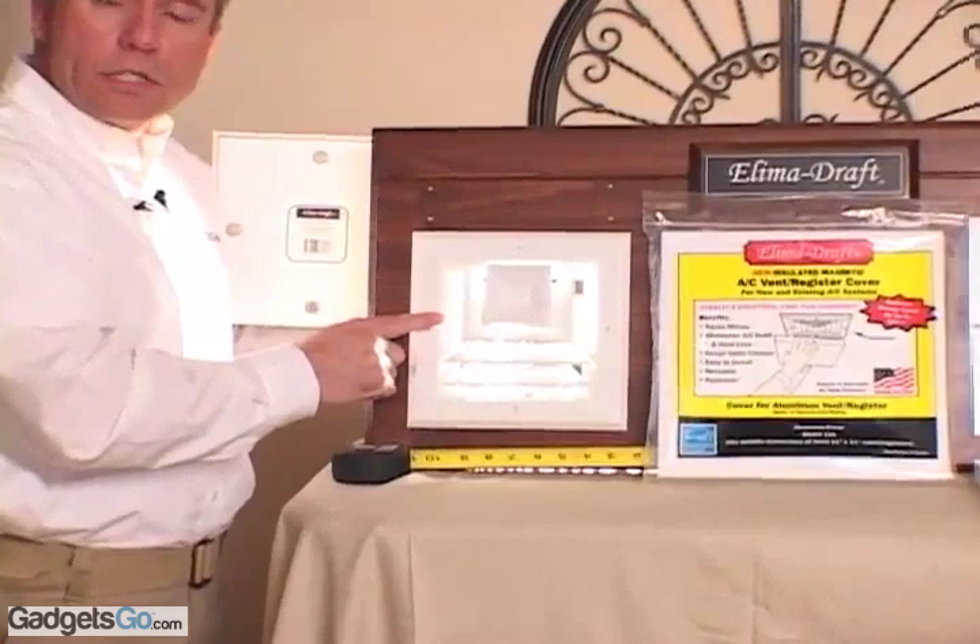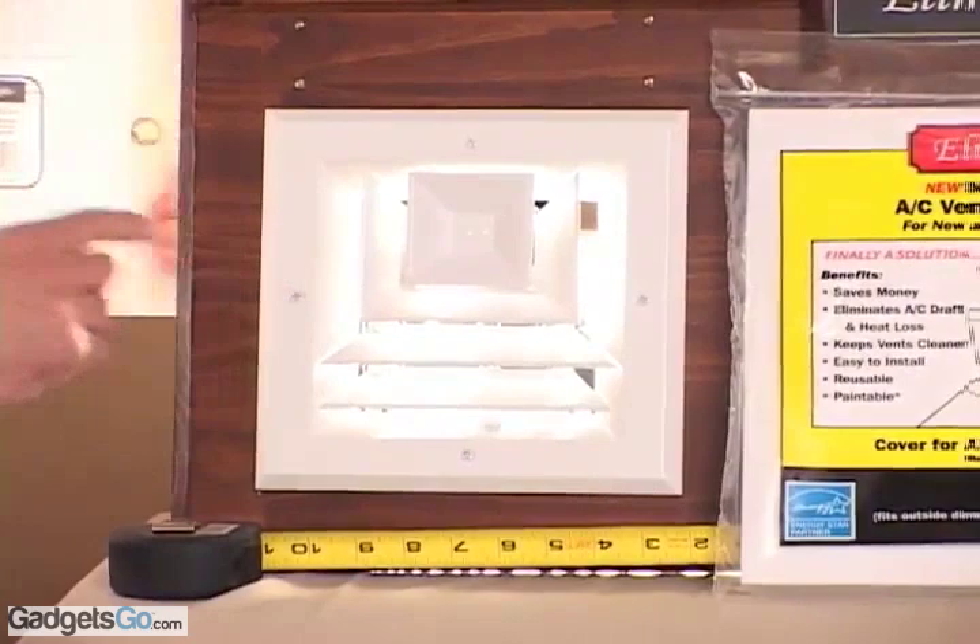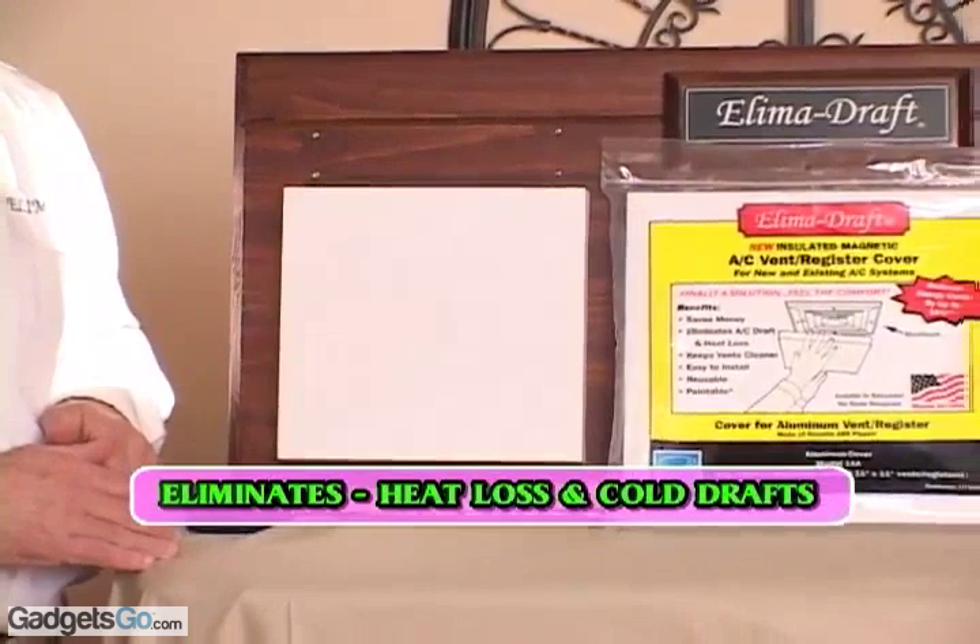The light that is coming through this register depicts heat loss and cold drafts. This is a completely closed register. But with our cover in place, there is no heat loss and there are no cold drafts.